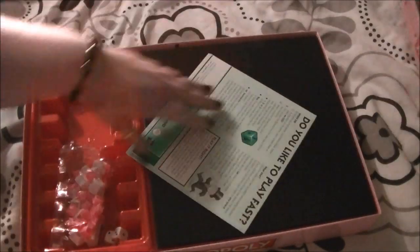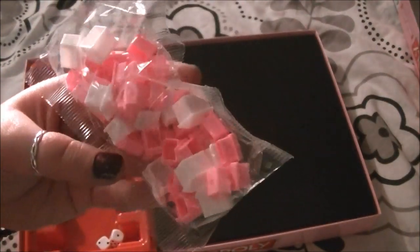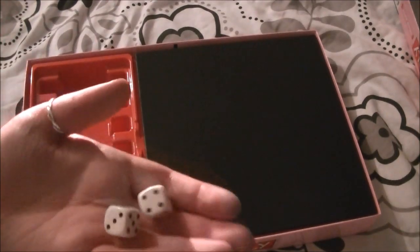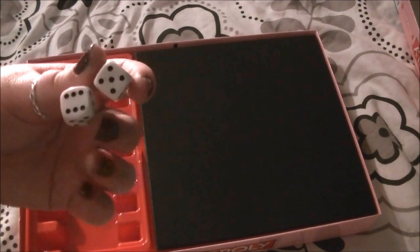It's got the usual Monopoly instructions — so cute. The houses and hotels are pink and white, perfect Hello Kitty colours, I love it. You get the dice — it would have been good if they were pink as well, that would be so cute.